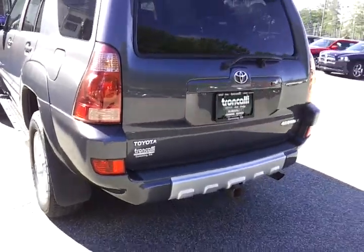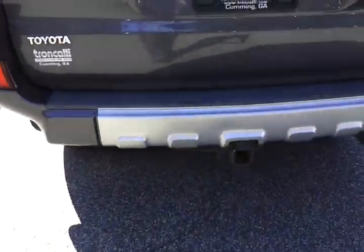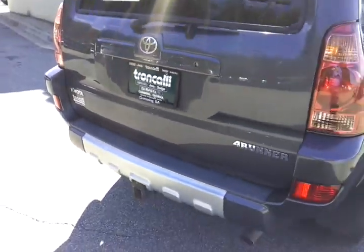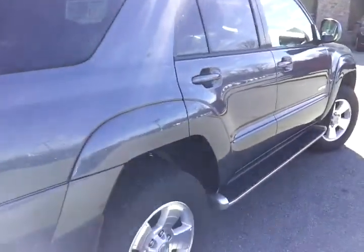Now this is a limited model, so you've got leather seats and a sunroof. It also, as you can see, has a tow package. If there's something specific about this vehicle that you'd like to see, please let me know and I'll come back out here with my camera and show it to you.